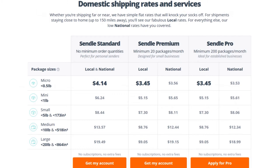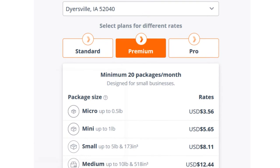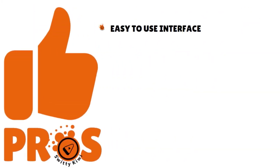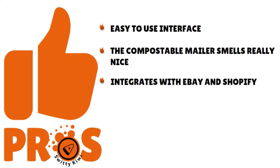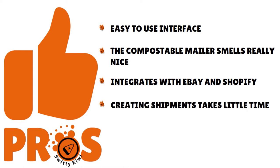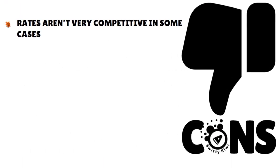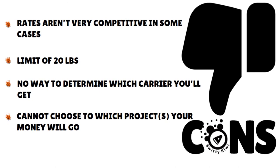You can also visit the website and use their instant shipping calculator — a great tool that goes by package size: micro, mini, small, medium, and large. Pros of Sendle: easy-to-use interface, the compostable mailer smells great, it integrates with eBay and Shopify, and creating shipments takes little time. Drawbacks: rates are not very competitive in some cases, the limit is 20 pounds, there's no way to determine which carrier you'll get, and you cannot choose which projects your money will go to.